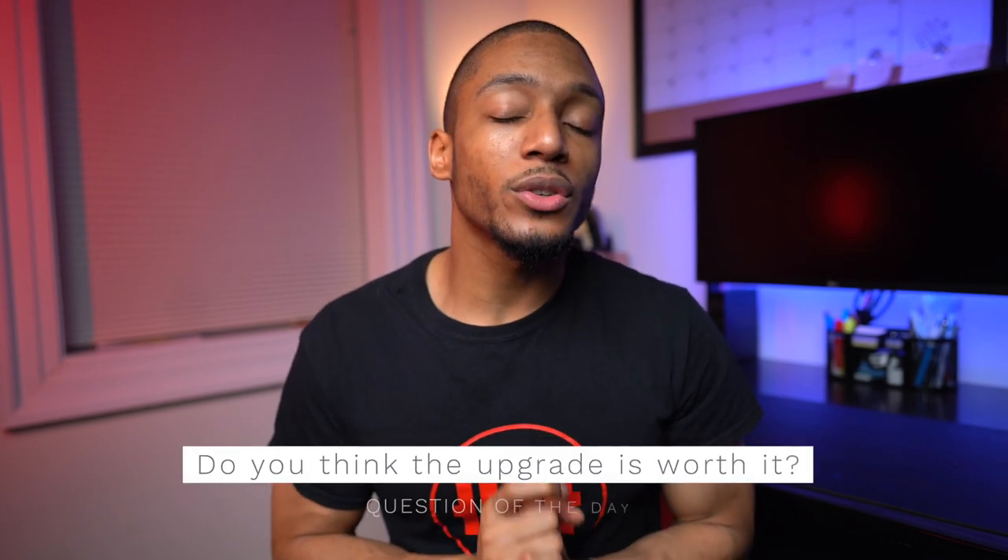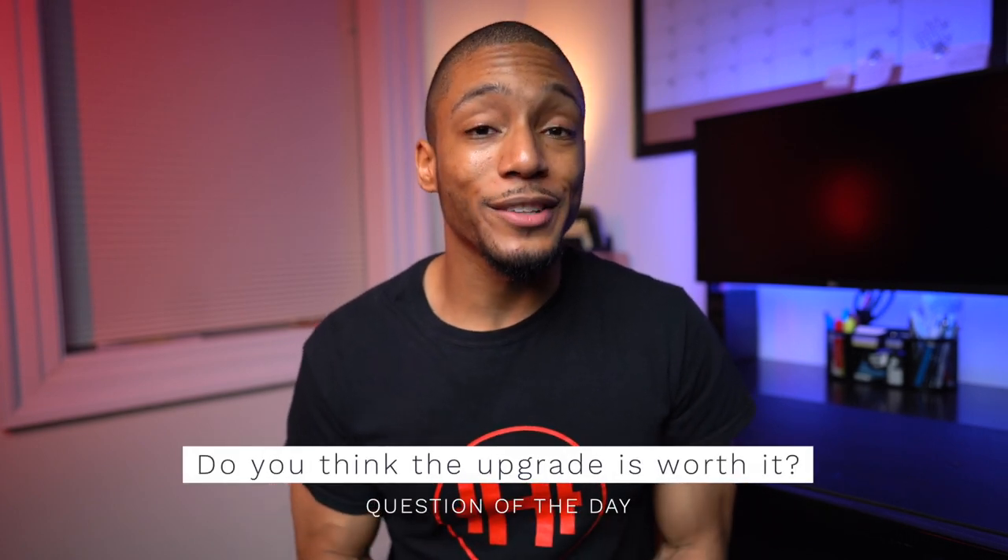Anyways, I hope this video was helpful. Question of the day: do you think the 2020 iPad Pro is worth upgrading to? Let me know in the comments below. I hope you guys enjoyed this video. If you did, go ahead and smash that like button, subscribe if you haven't already. And as always, stay healthy, stay productive, and embrace the hype.